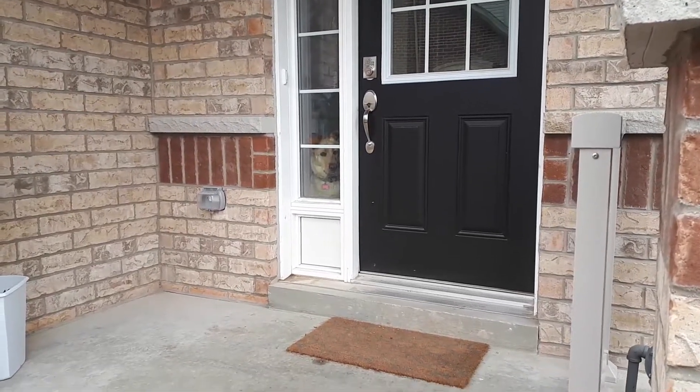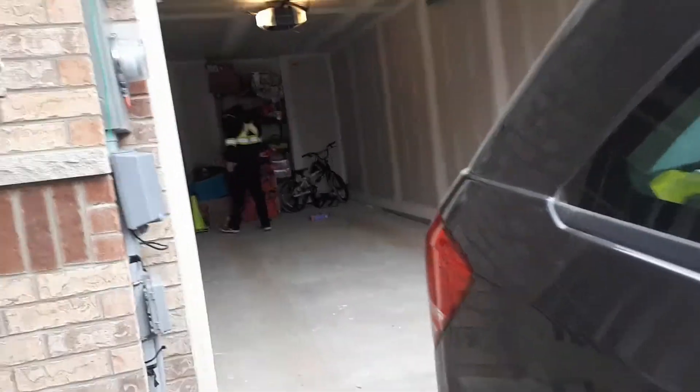Each time we come home, the girls are always waiting. It's time to bring in the groceries.